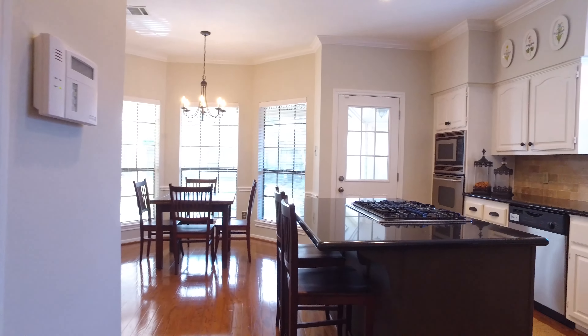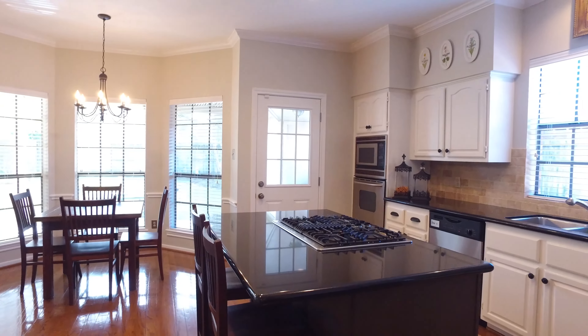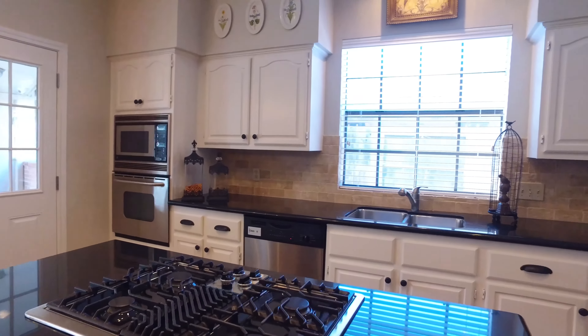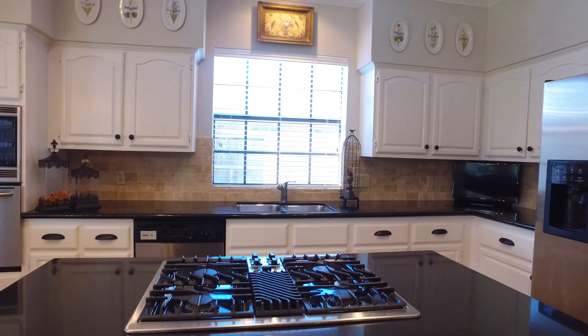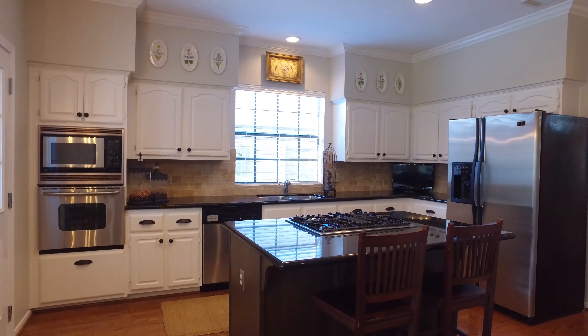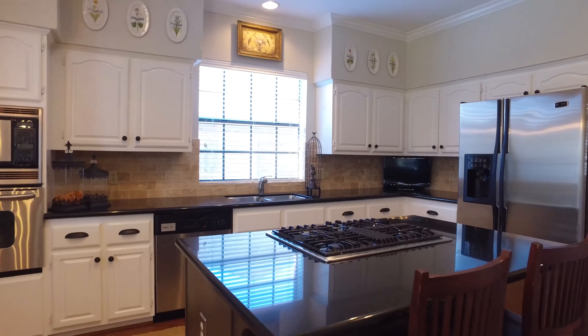This kitchen is absolutely stunning — so bright and amazing. It boasts state of the art appliances, granite countertops and travertine backsplash. The hardwood flooring also continues in this kitchen, making it super easy to keep clean, gleaming and impressive.